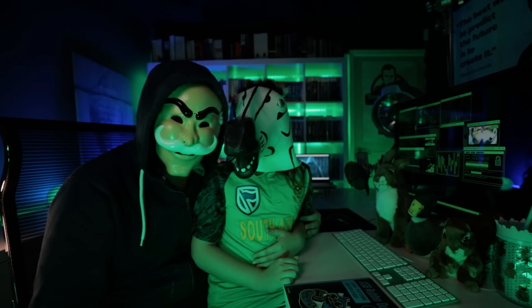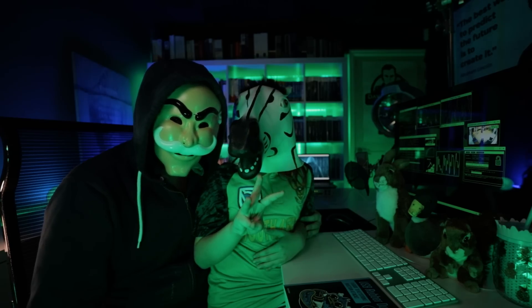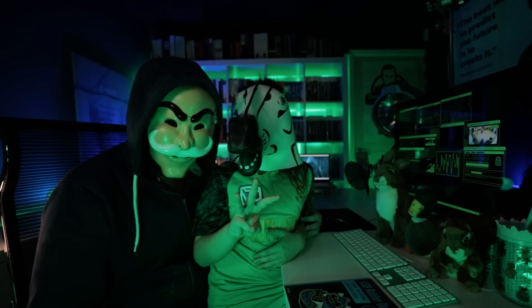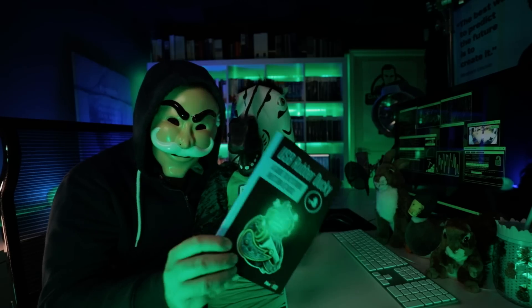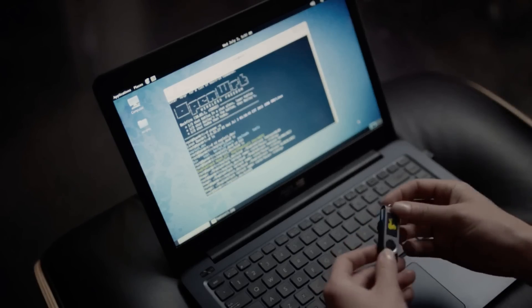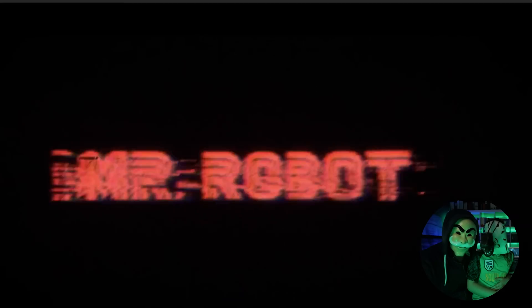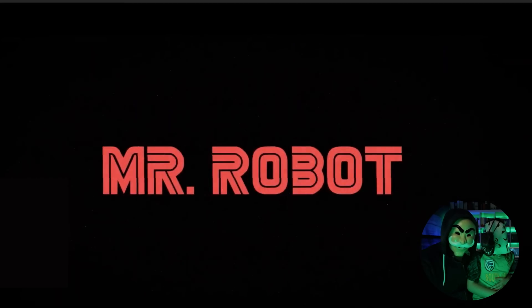How long does it take for us to take control of a computer? Three seconds. Is that all? Yes. So we're going to show you in this video why you should never, ever just put some random USB stick or thumb drive into your computer. It only takes three seconds, just like in the movie Mr. Robot.